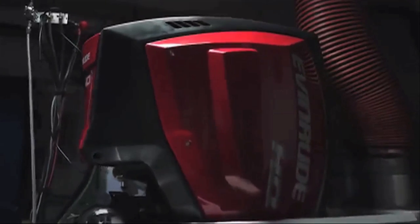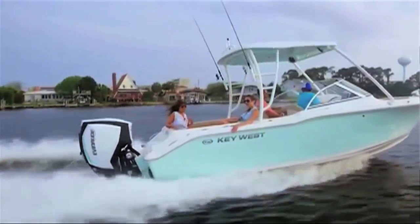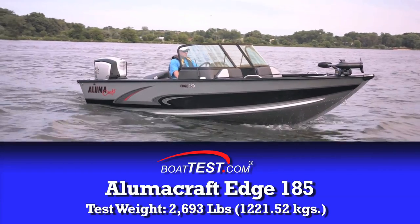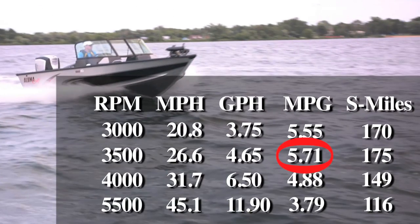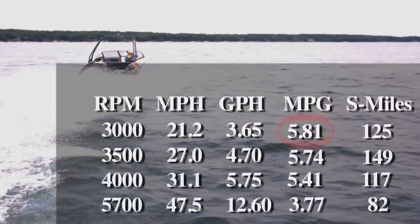Evinrude's engineers tell us that based on their dyno testing of competitive engines, the ETEC G2 150HO has best-in-class fuel economy when using average customer duty cycles established by Icomia procedures. In our own testing on a 19-foot aluminum multi-species fishing boat, we recorded a best cruise fuel economy of 5.71 miles per gallon at 3,500 rpm going 26.6 mph. In our test of a similar sport boat, we recorded a best cruise fuel economy of 5.81 miles per gallon. These are impressive fuel flow numbers no matter how you look at it.